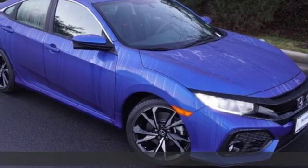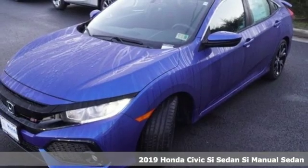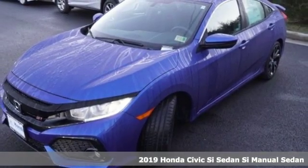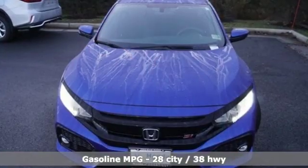It's a new 2019 Honda Civic SI sedan. The SI is the rebellious sibling of the Civic, untamed and itching to defy boundaries. It boasts an impressive list of features like these.